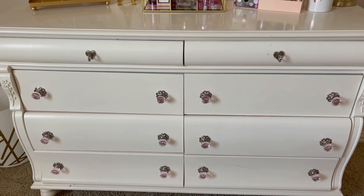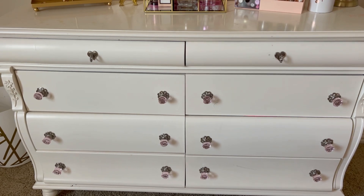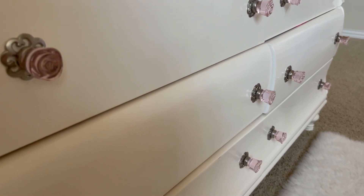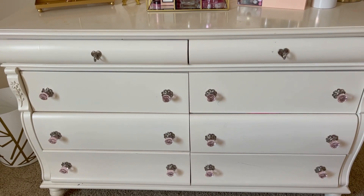I've had my dresser and my bed frame since I was about four and they're Disney Princess themed. The glass roses for knobs on the dresser drawers are a reference to Beauty and the Beast, which I think is super cool. In these drawers I keep some extra cosmetic stuff and some clothes.